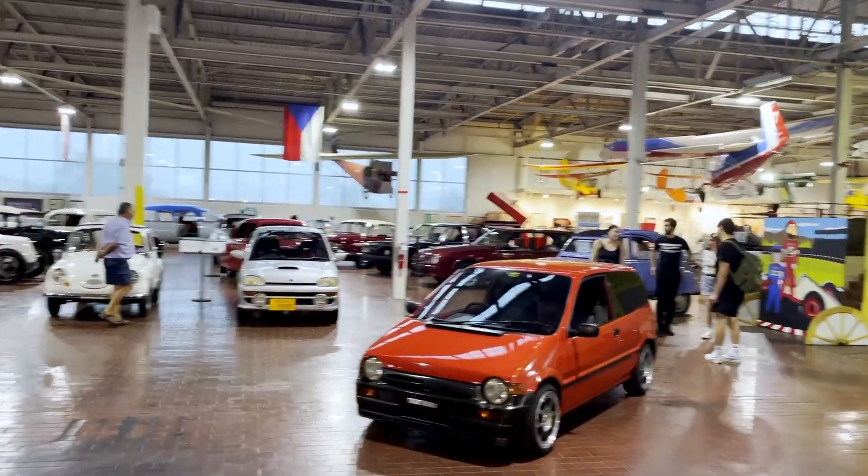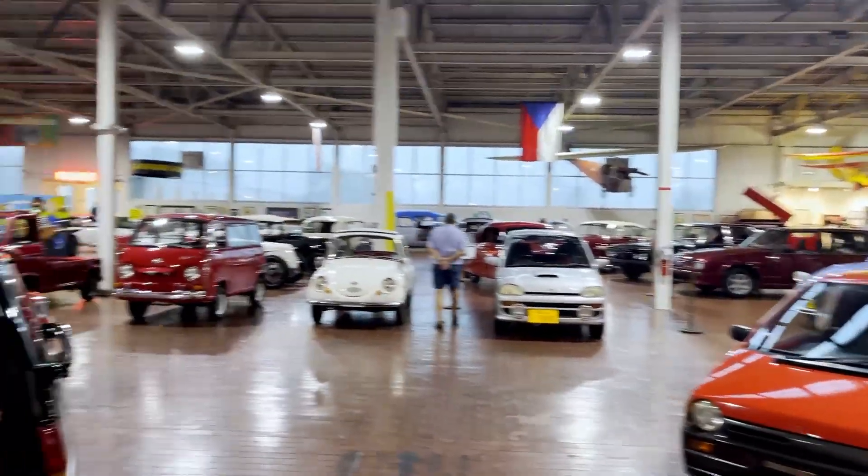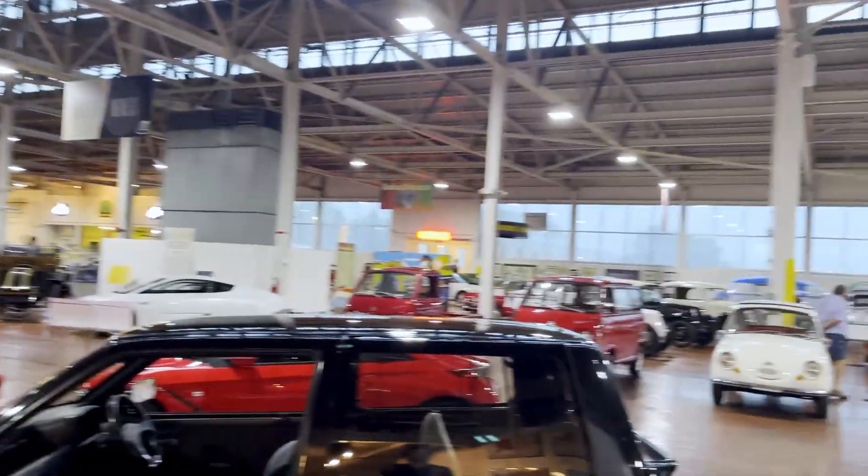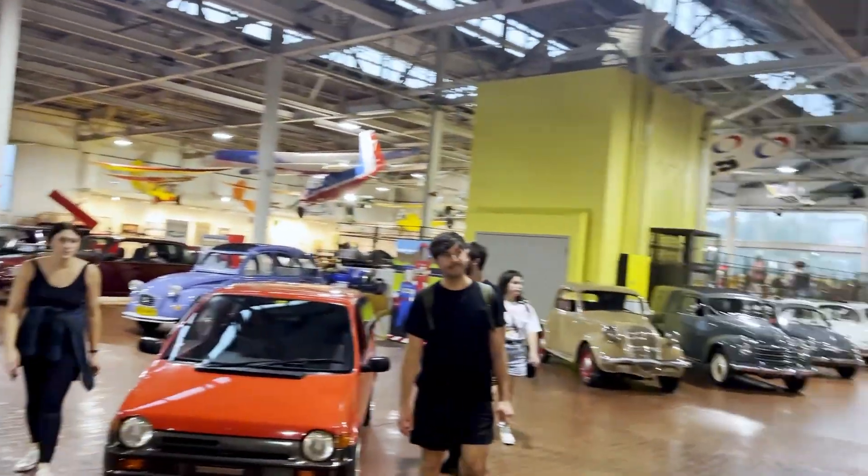Here we are at the Lane Motor Museum in Nashville, Tennessee — just look at the cars that are in this place.